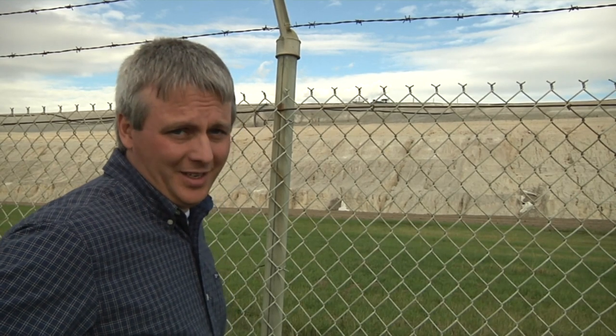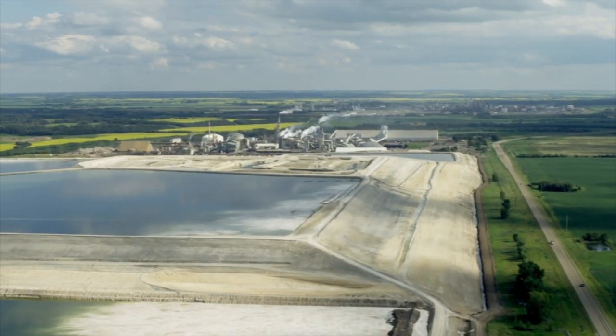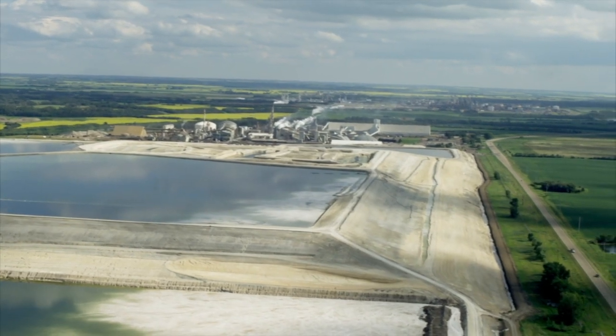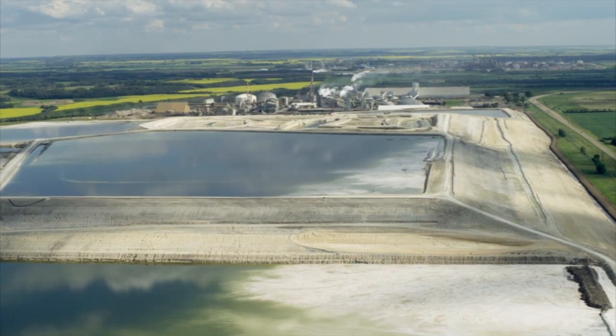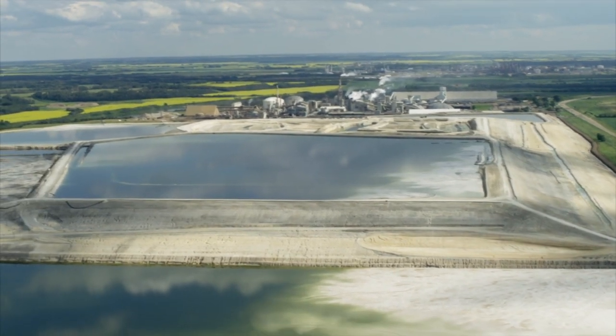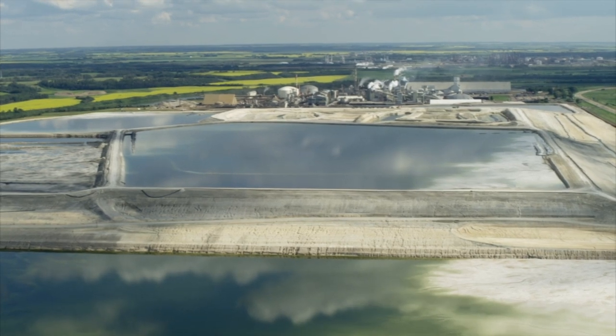Boy, that's really big. Yes, it is. 15 stories high, a kilometer wide, two kilometers long. The stacked byproduct of a half century of making fertilizer in that Agrium plant back there. This is the story of the stack you see before you.